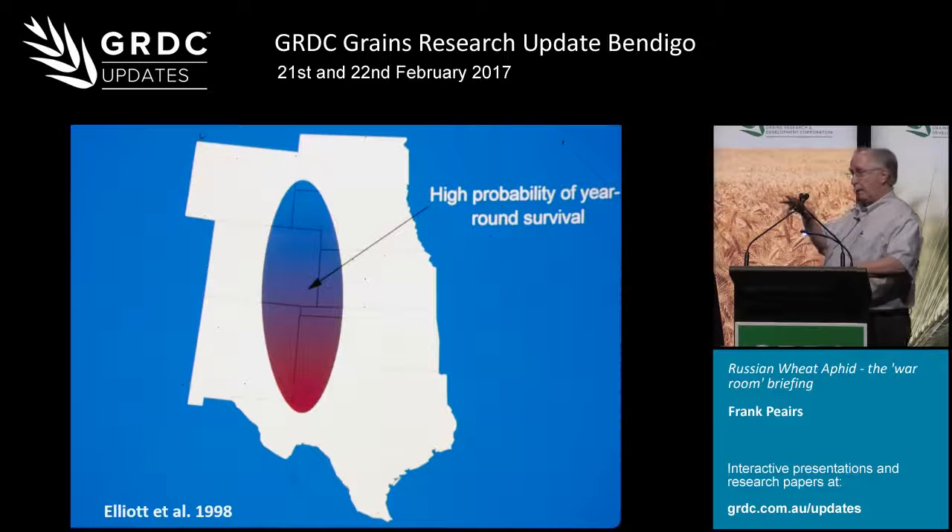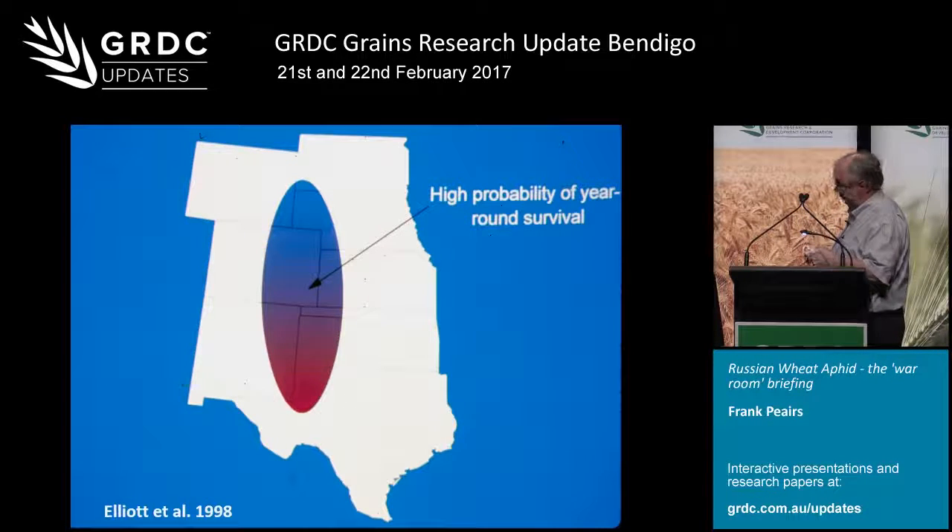Looking at the Great Plains, aphid success can be explained primarily by two components: from south to north by milder overwintering temperatures, and from north to south by the availability of cool season grasses. When you combine those two factors, you'll find that southeastern Colorado is the area of greatest Russian wheat aphid year-round success. One consideration this depiction doesn't include is biological control, which I'll emphasize in a couple of minutes.